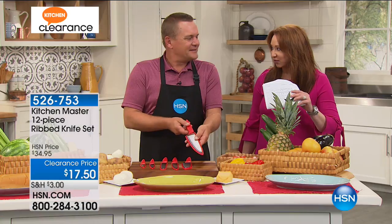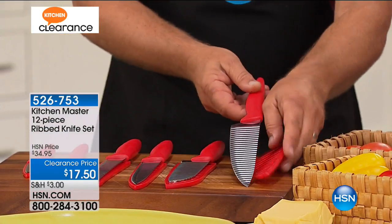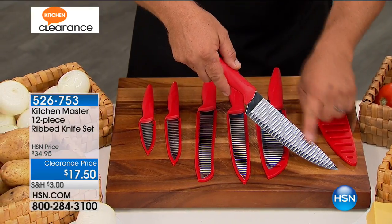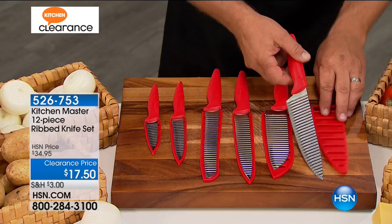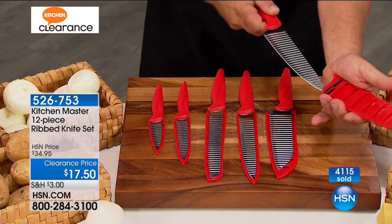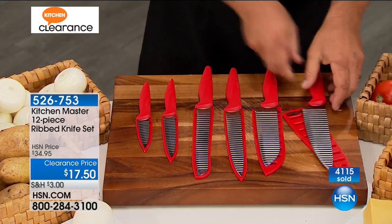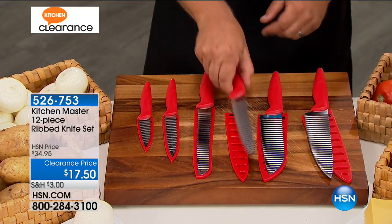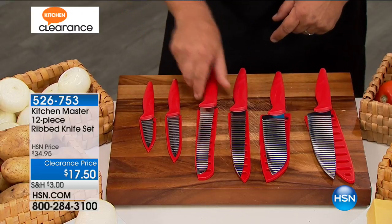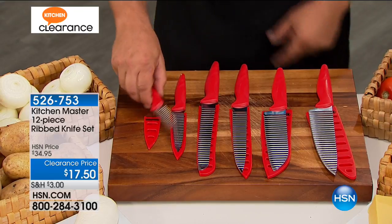Let me run through them: you get the chef's knife, the santoku knife, the slicing knife, the bread and bagel knife, the utility knife — which I love — and the paring knife. These are ribbed blades, which I'll explain in a moment. And all of them come with their own individual sheaths, so you can keep them right in your knife drawer. We've got black, which is almost gone, and purple.